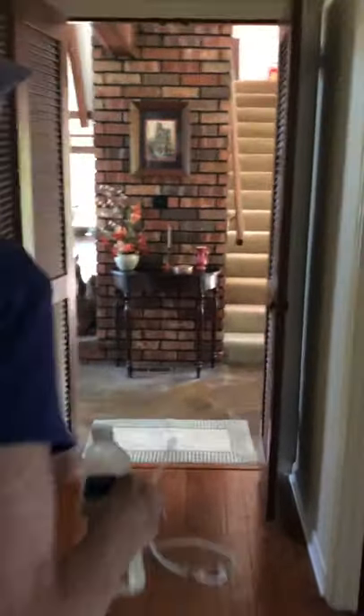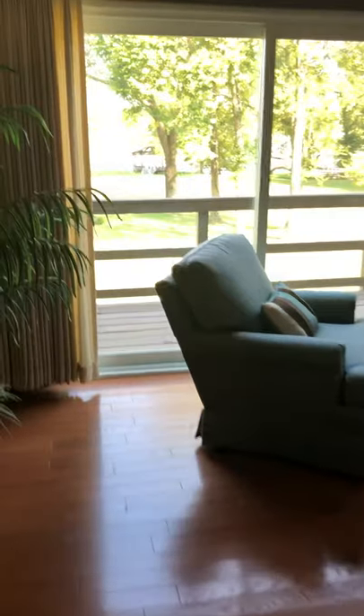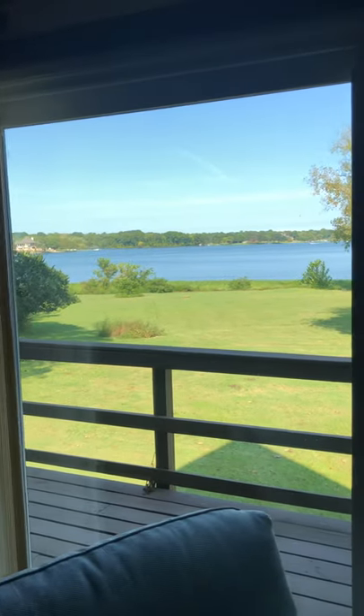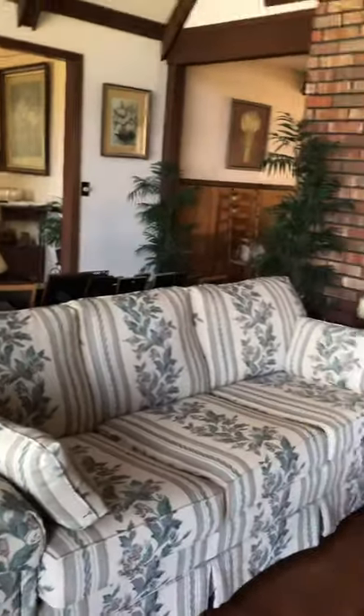From there we go to the kitchen, bypassing the guest room. Then on to the living room, which she goes into a lot. It's a very spacious room and not cluttered with items, so it's an easy walkway throughout.